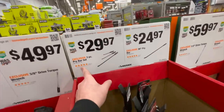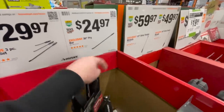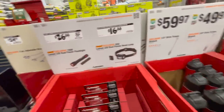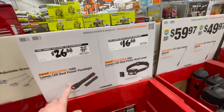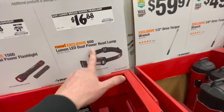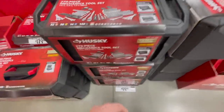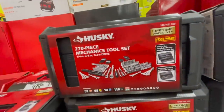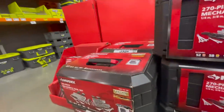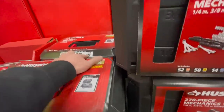$29.97 for the three-piece pry bar set, or $24.97 for their 36-inch pry bar by itself. $26.88 — was $29.88 — for their 1,500-lumen LED dual-power flashlight. Or, the 650-lumen LED dual-power headlamp for $16.88. $100 for their 270-piece mechanical tool set with quarter-inch, 3/8-inch, and half-inch drives. Or $179 for their 290-piece mechanical set — was $259.